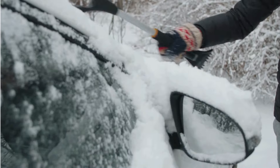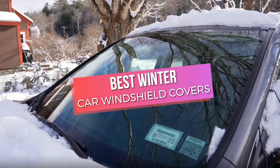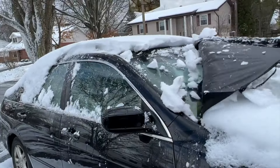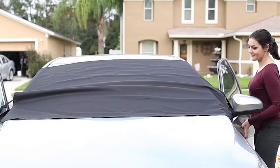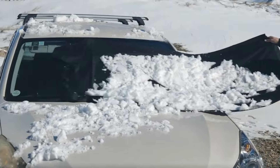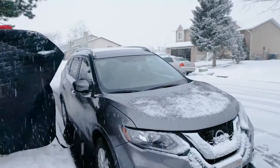Are you tired of scraping ice and snow off your windshield every winter morning? Say goodbye to that chilly hassle with the best winter car windshield covers. In this video, we'll reveal the top 5 covers that will keep your windshield frost-free and ready to go. From durable materials to easy installation, we've got you covered. These windshield protectors will save you time, effort, and frozen fingers. Stay tuned to find out which cover will be your perfect winter companion and make your mornings a breeze.